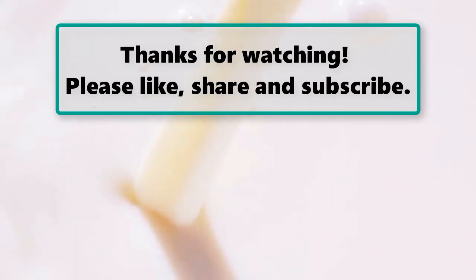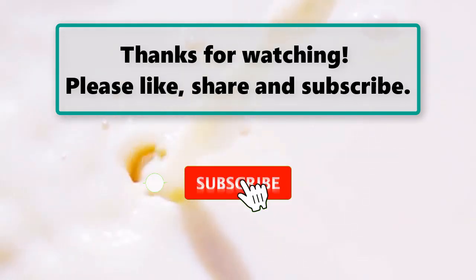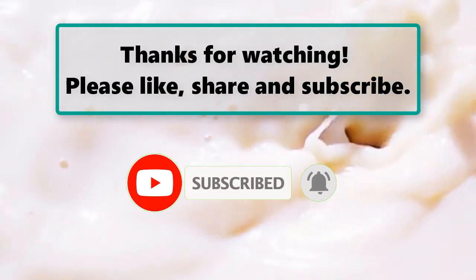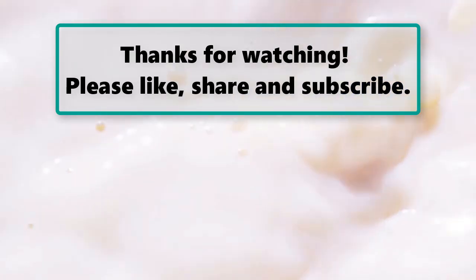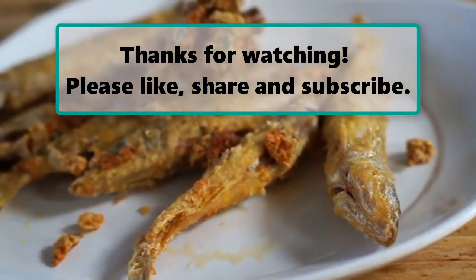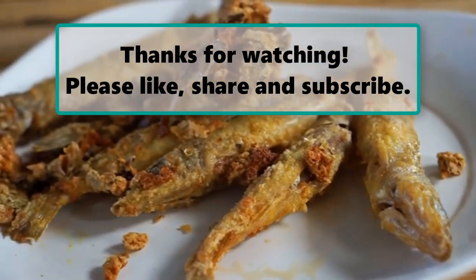If you enjoyed watching this video, don't forget to like, subscribe, and turn on the notification bell so you don't miss any new videos. Let us know your thoughts in the comment section below, and feel free to stay and enjoy it until the end. Also make sure to check out our next highlighted video — we'll see you next time. Thanks for watching.